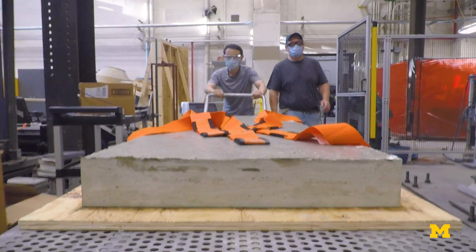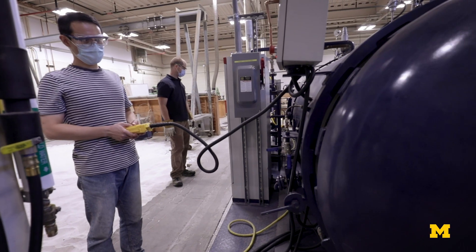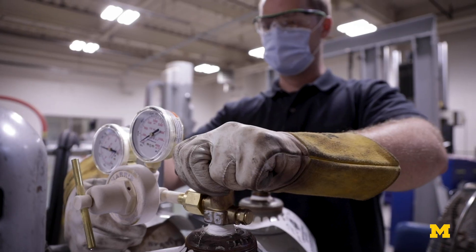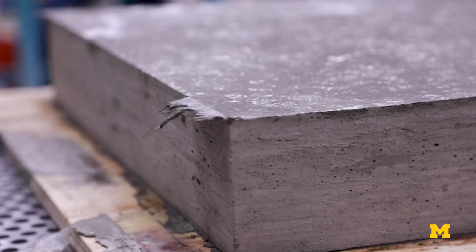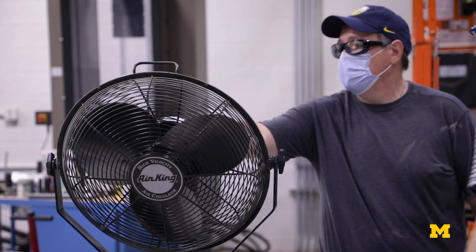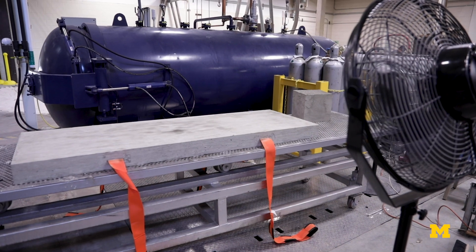You demold it and then you're putting it in the chamber and exposing it to a high-pressure CO2 environment for 24 hours. You have water in the pores, and so the CO2 will dissolve into that pore water and react with the calcium hydroxide that's available and form calcium carbonate.